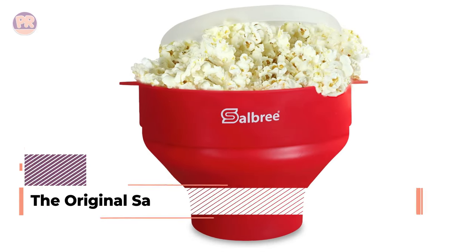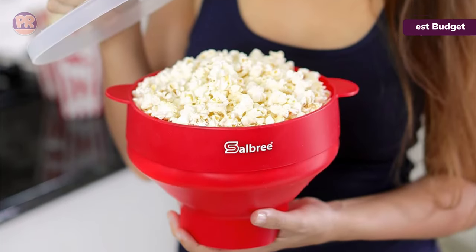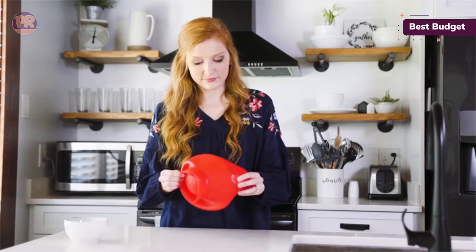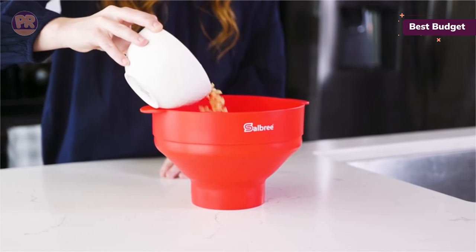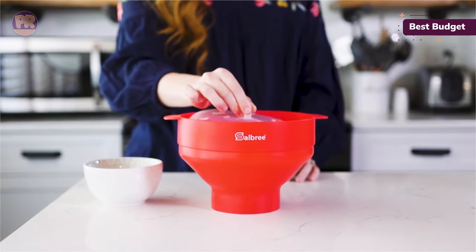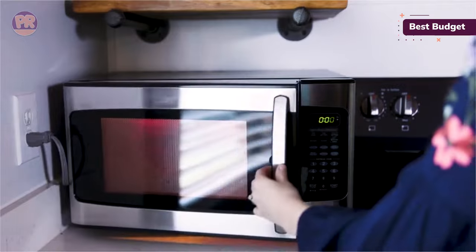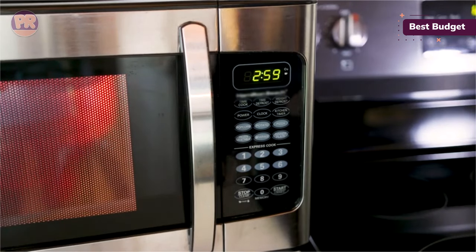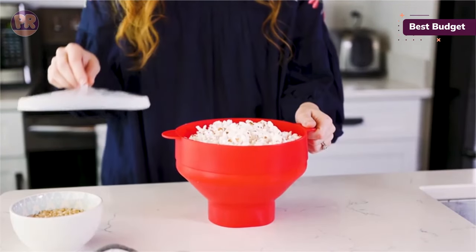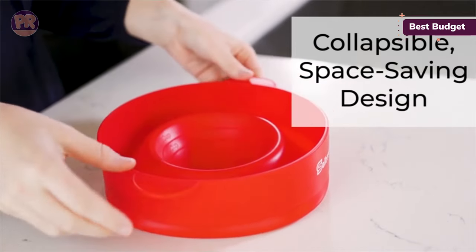The next popcorn maker on our list is the original Salbury Microwave Popcorn Popper. This compact, easy-to-clean, and reusable popcorn popper reduces waste by eliminating the need for single-use popcorn bags. It works inside your microwave the same way a discardable popcorn bag does and evenly pops kernels without any butter or oil. Simply open the bowl to its full size, add the desired amount of kernels, cover tightly with the included lid, and microwave for up to 4 minutes. You can also use the popper as a bowl to enjoy your freshly popped snack, meaning fewer dirty dishes. With more than 20 colors to choose from, you can easily match your favorite popper with your kitchen aesthetic.